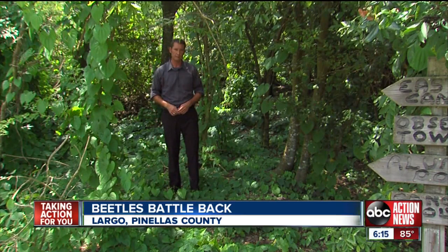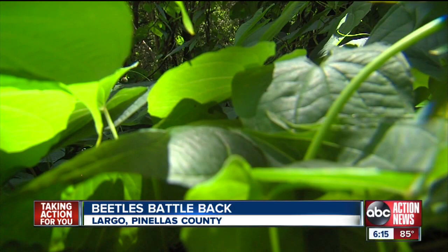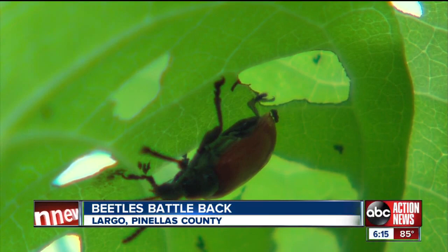We use Roundup and it doesn't even yellow it — they sort of laugh that off. So the state's newest weapon? You can see they're already starting to do damage to the air potato vine: the air potato leaf beetle.